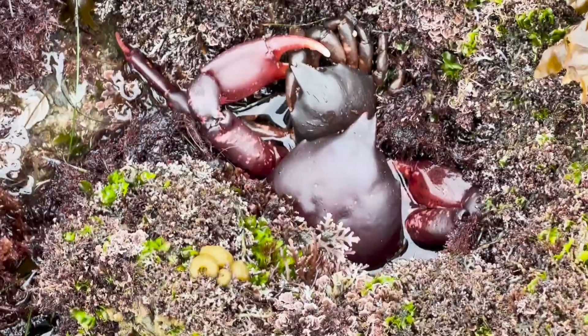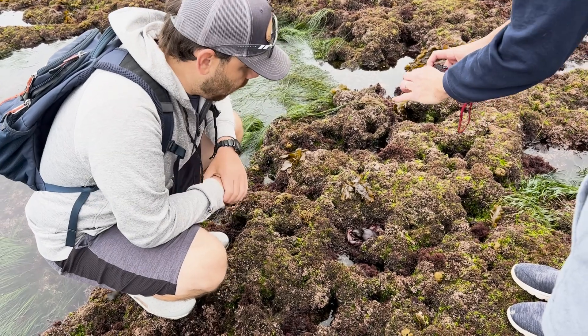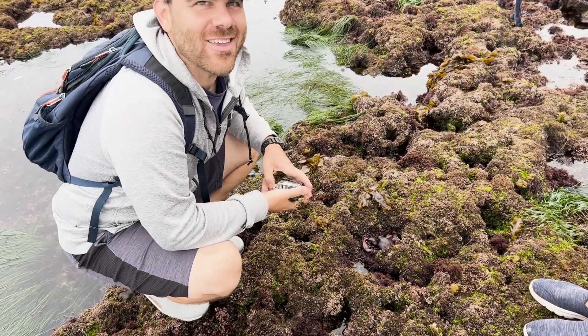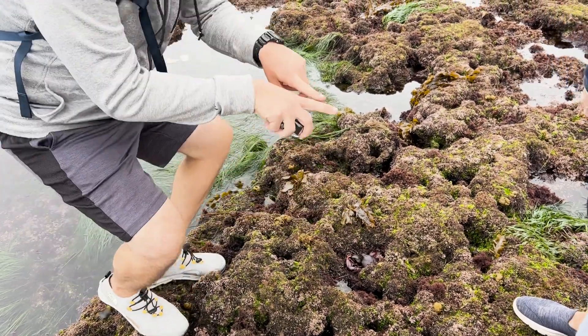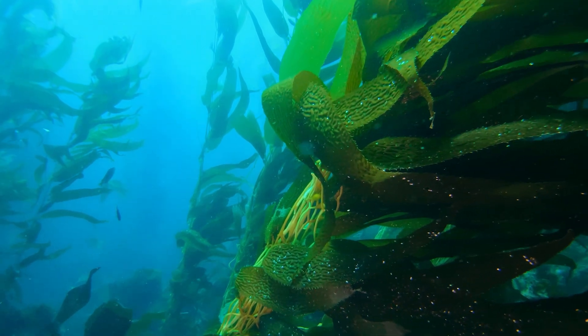We have the shore crabs and then these, known as kelp crabs. These are a little bit more pelagic — more open water, open ocean. Their legs look more spider-like and spiky; they don't have fins like blue crabs. The kelp crab's color changes based on what they eat, which also helps them camouflage. And although you can find them in the tide pools, they are much more common in deeper waters, like kelp forests.